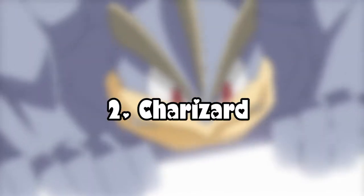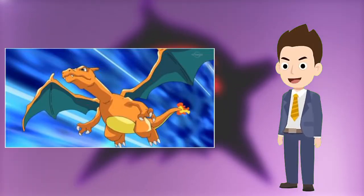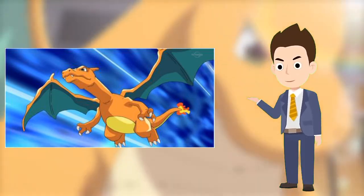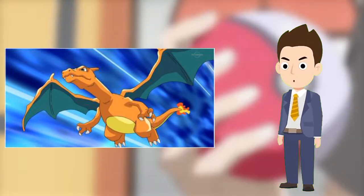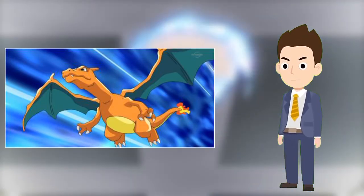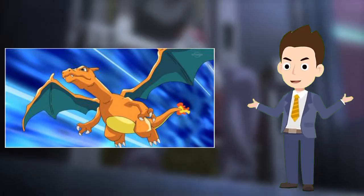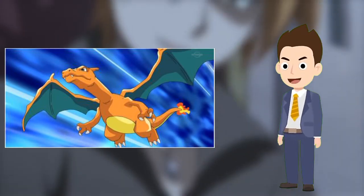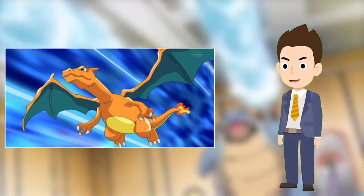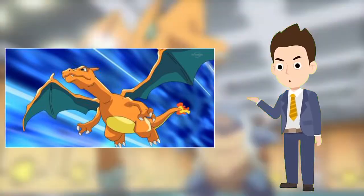Number 2: Charizard. Charizard holds the record for longest time spent with Ash before being sent to the lab. Ash's Charizard is notorious for its disobedience, which culminated in it taking a nap during the Indigo League match with Richie. Eventually it came around, proving itself to be one of Ash's best Pokemon. Charizard was sent to Professor Oak's lab 788 episodes after Ash caught it as a Charmander in Charmander the Stray Pokemon, episode 11 of the original series — the longest span of time between being caught and being sent to the lab for any Pokemon.